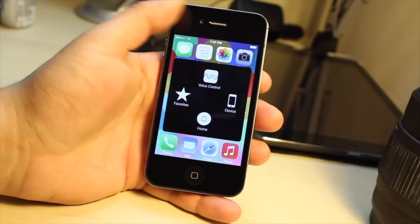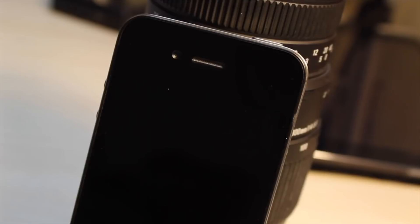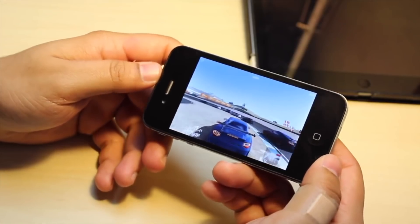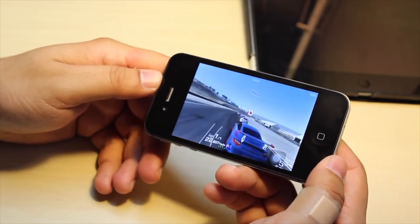A super important thing the iPhone 4 brought was the front camera, which brought FaceTime — though that was more of an iOS feature. The iPhone 4 wasn't necessarily the first phone with a front camera, but after it was released, more and more companies started adding front cameras to their phones, which really shook the market. We saw the same thing with the iPhone 7 when it removed the headphone jack — adding the front camera was a trend that Apple pretty much started.